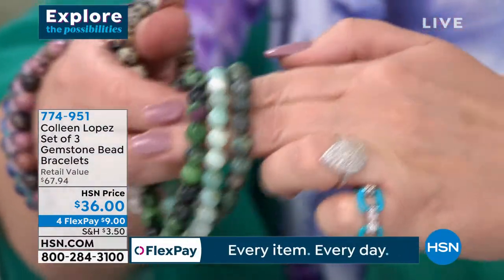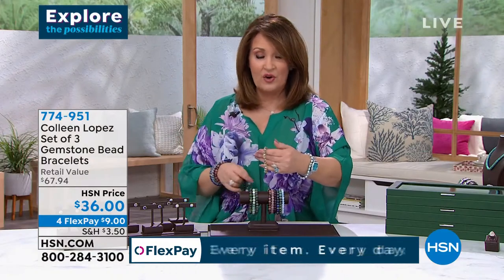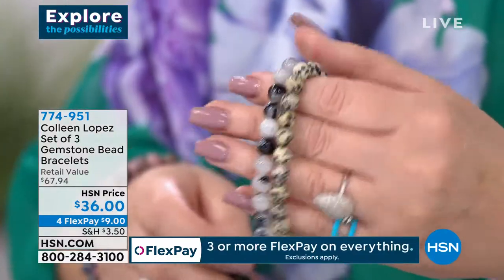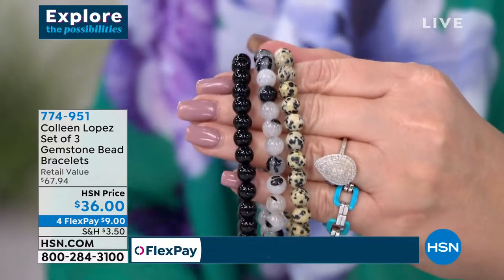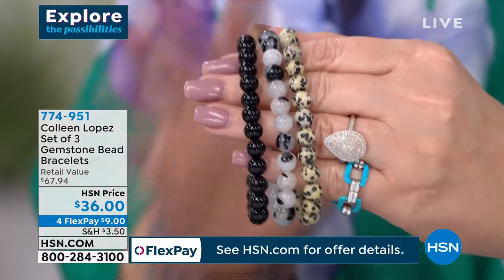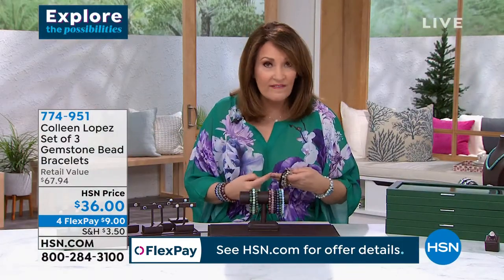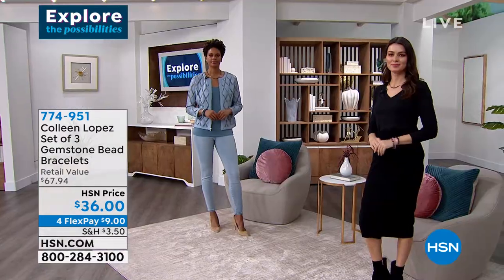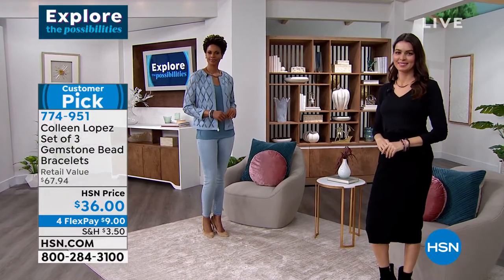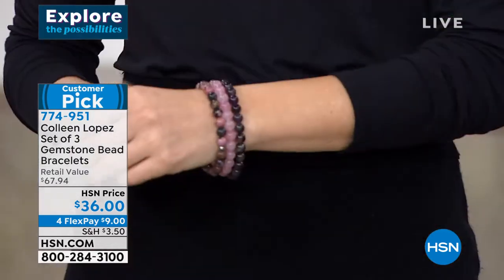The most limited in this group is the black. You're going to be getting Dalmatian jasper, tourmalinated quartz, and black obsidian — but that one we're pretty much going to say goodbye to. $12 a bracelet — that's ridiculous. Our retail price is $67; that would be a bargain for these. But to get all three bracelets for $36 — they look so good, so much fun to wear. You roll them on your wrist — no fuss, no muss. A great way for winter, spring, summer, fall. Right now you'll throw them on with your sweaters and jackets, then wear them into spring and summertime.